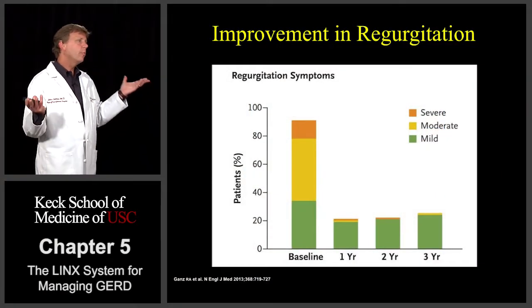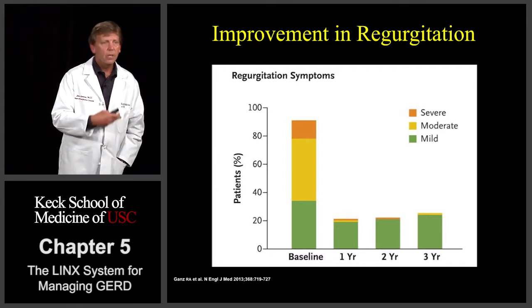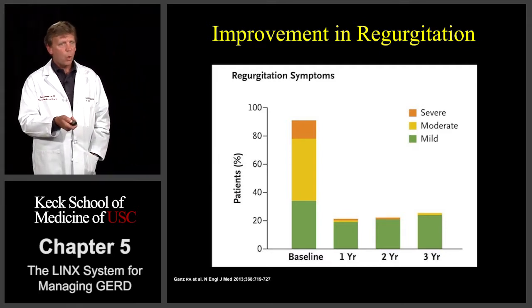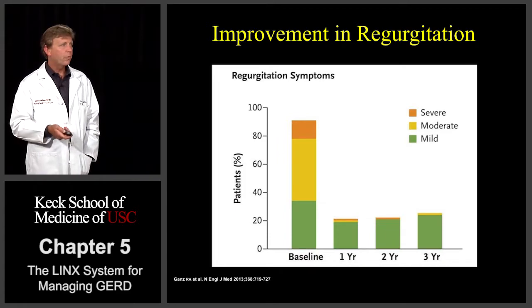Patients also noticed improvement in regurgitation. Almost all patients — upwards of 90% — had some degree of regurgitative symptoms before implant of the device. Post-operatively, at one, two, and three years, that dropped off significantly, down to around 20%, most of which was very mild as far as regurgitation.